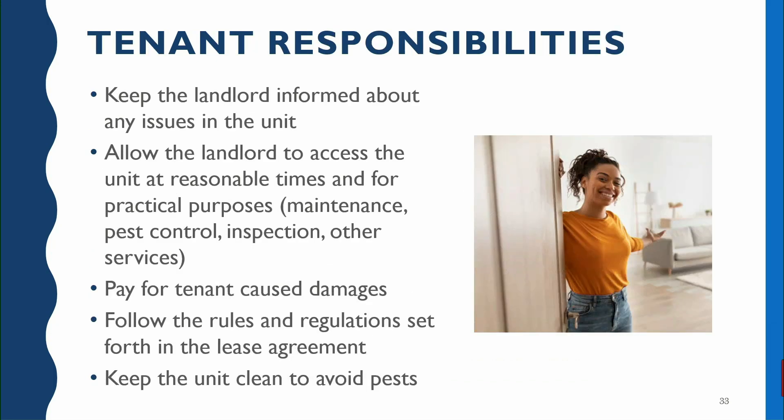Now we'll talk about tenant responsibilities. The tenant has a responsibility first and foremost to keep the landlord informed when there are issues in the rental unit. Your landlord doesn't live there day to day, so they don't know if things are breaking — you can't assume they'll just know; you have to tell them if something goes wrong. You also have a responsibility to allow the landlord access to that unit. Many of the complaints we receive — once we get started investigating — we find out that the landlord has attempted to make repairs but the tenant for whatever reason is refusing to allow access, which is really delaying the entire process.